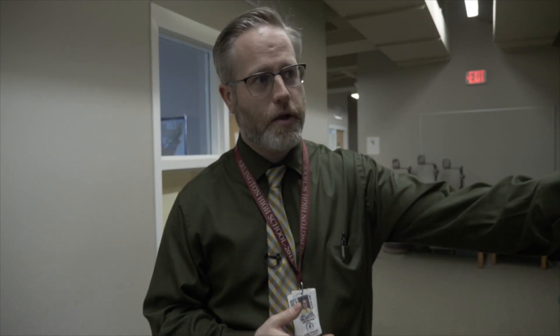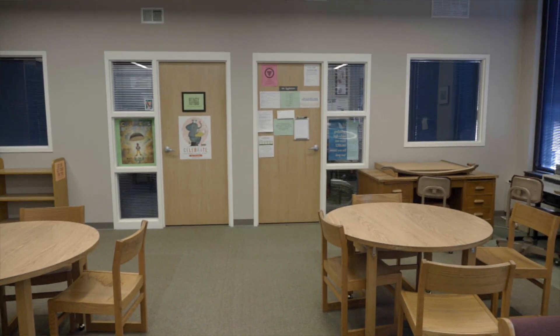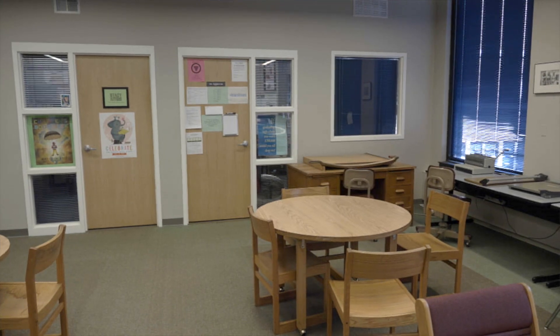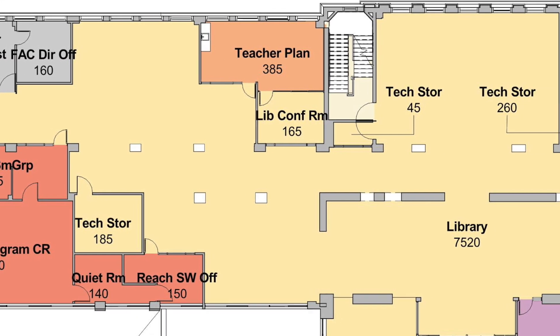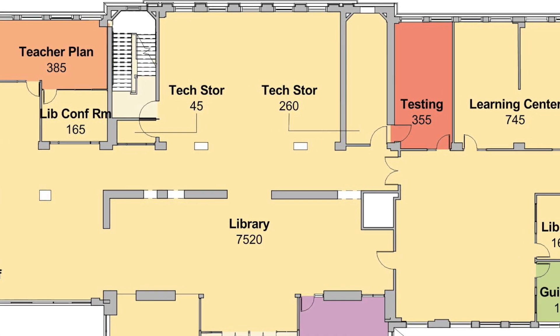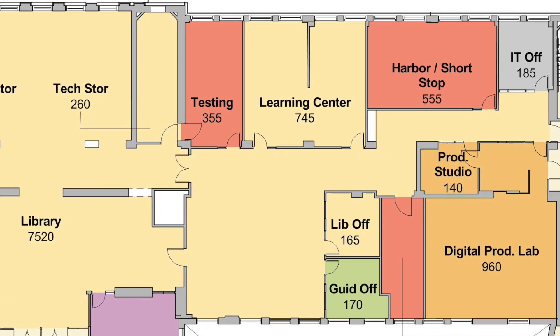You'll also see down here we have our guidance office, guidance office and media center office — more places where we have added classroom space. Further down is our music tech classroom, and we've continued to divide up the media center, really the heart of the building, which has taken away from students' ability to be here.